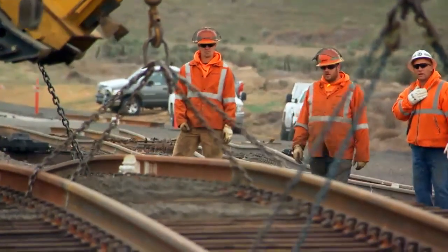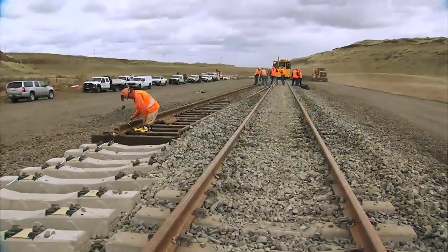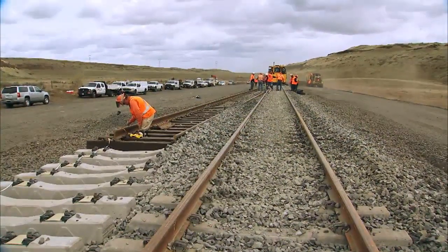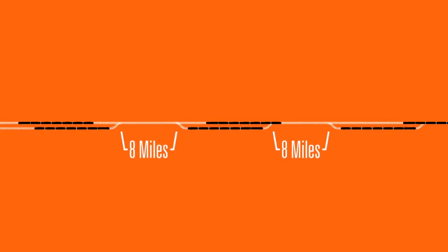Where we build sidings is determined not only by capacity needs, but also by geography and land availability. Eventually, when a segment of our railroad has sidings that are eight miles apart and still needs increased capacity, we connect those sidings into double track segments.